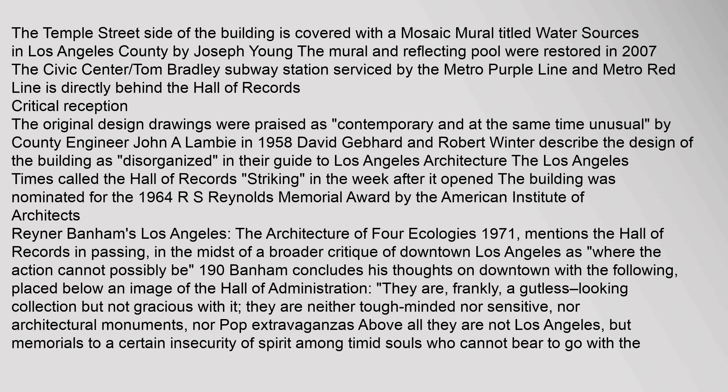The original design drawings were praised as 'contemporary and at the same time unusual' by county engineer John A. Lambie. In 1958, David Gebhardt and Robert Winter described the design as 'disorganized' in their guide to Los Angeles architecture. The Los Angeles Times called the Hall of Records 'striking' in the week after it opened. The building was nominated for the 1964 RS Reynolds Memorial Award by the American Institute of Architects. Reyner Banham's 'Los Angeles: The Architecture of Four Ecologies' (1971) mentions the Hall of Records in passing, in the midst of a broader critique of downtown Los Angeles as 'where the action cannot possibly be.'